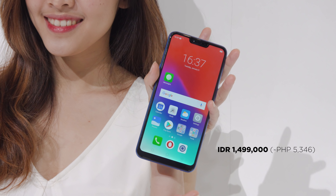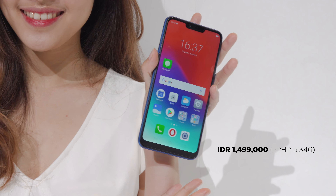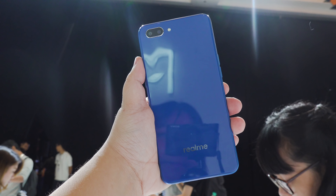This phone is priced at 1,499,000 Indonesian rupiah, which is around 5,000 pesos. And there you have it, guys. What do you think of the Realme C1? Is it the new entry-level king or what?